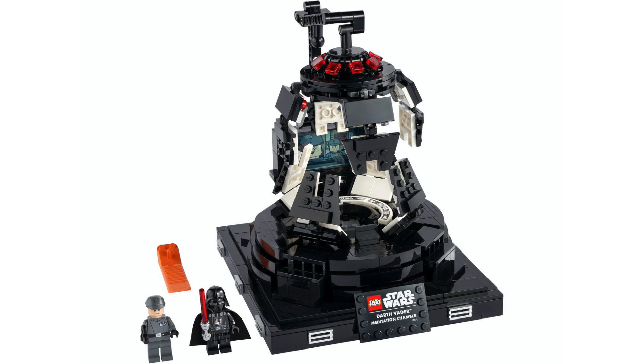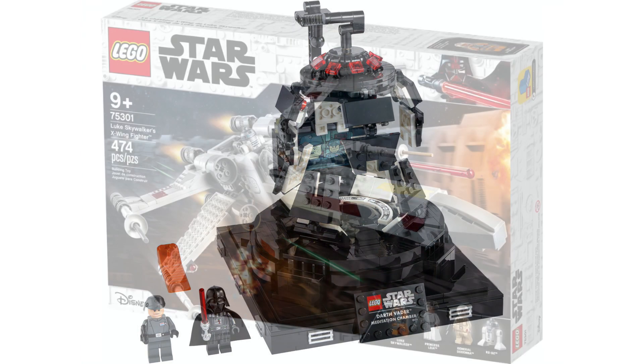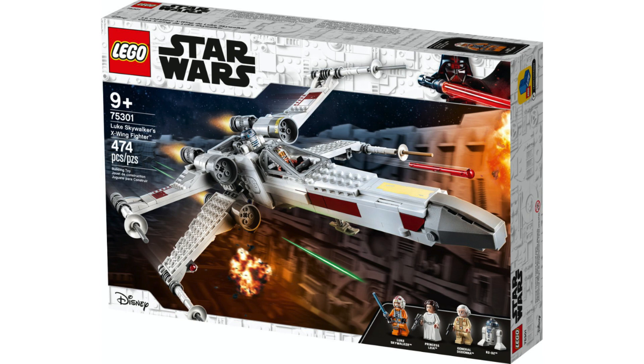I think the Death Star Battle Scene might also be like an 18-plus diorama, as both are kind of within that price range. But I also feel like Yoda Training could be another X-Wing with a small Hut side build — although we did just get an X-Wing in 2021. So I don't really know; I'm bad at guessing stuff.